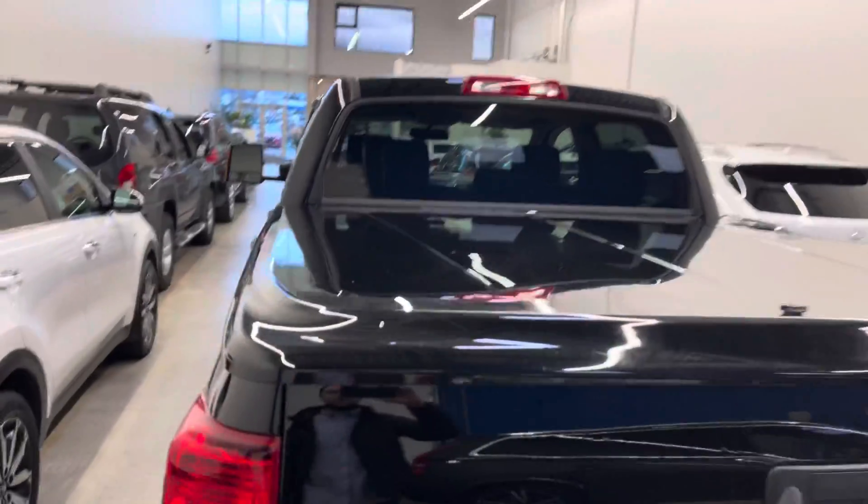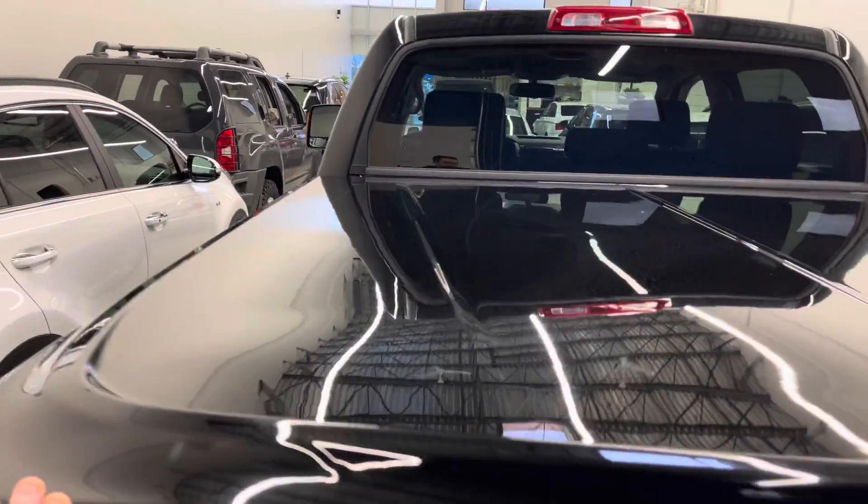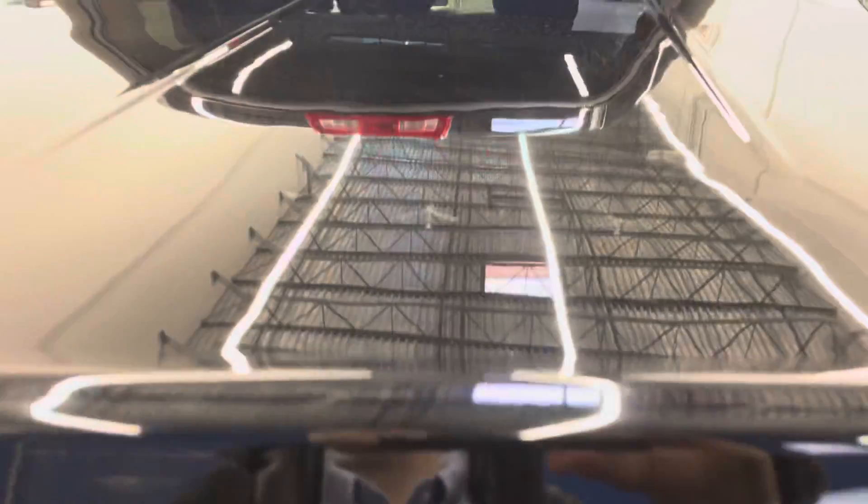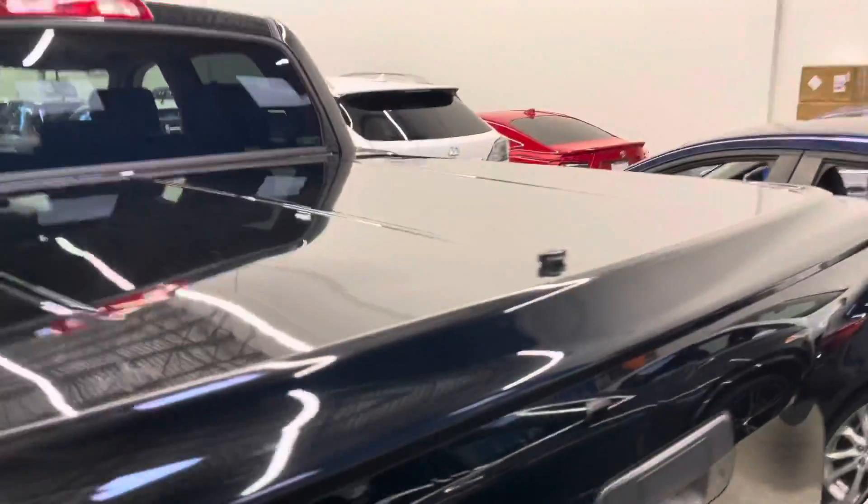This one does have an aftermarket color-matched tonneau cover as you can see there, and it has been sprayed with a Line-X by the previous owner as you can see there. It is a locking canopy, I should mention.